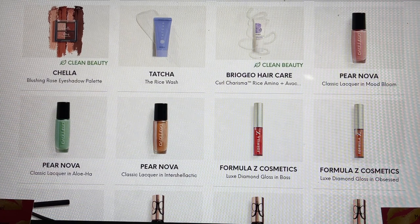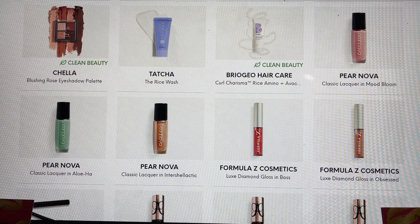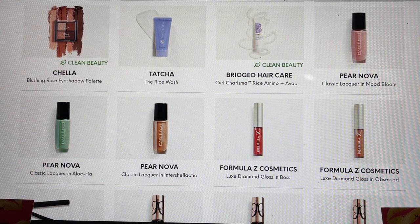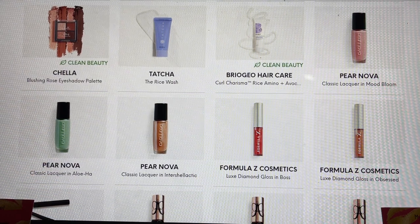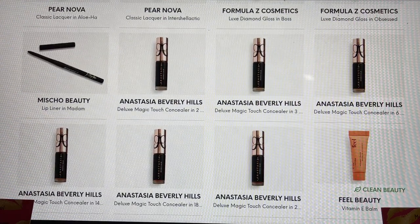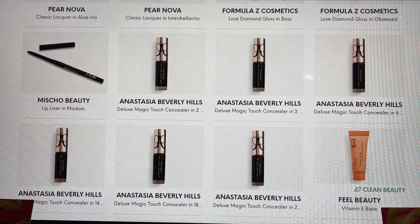Formula Z — I was on the fence about purchasing this in the add-ons because it wasn't a choice item for me. I'm hoping somebody got this because I'd love to see it. There are a couple of color options but in my add-ons only the darker red one was there. Then from Misha Beauty — we're starting to see more from this brand and a lot of you have shared that you really enjoy their polishes.